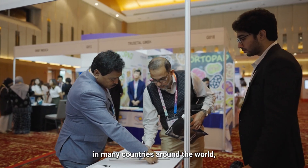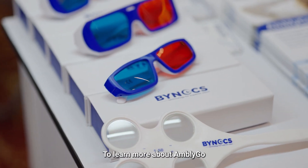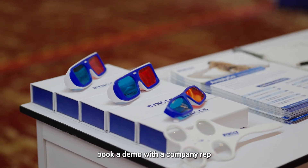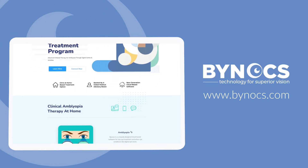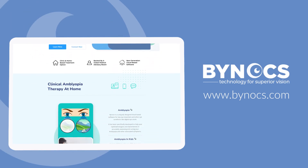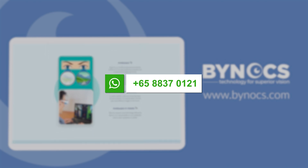Binox AmblyGo is making a difference in many countries around the world, changing lives one game at a time. To learn more about AmblyGo and how it can help your patients, book a demo with a company rep or visit the website at www.binocsamblygo.com.